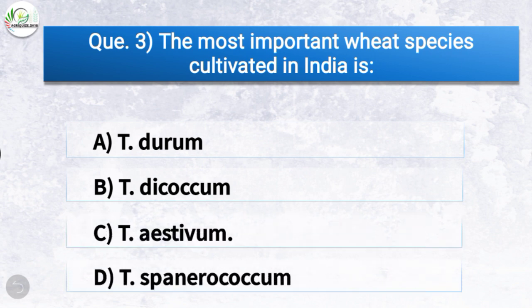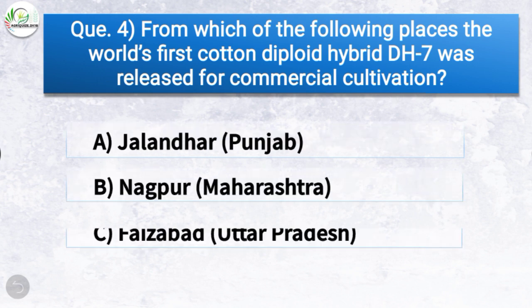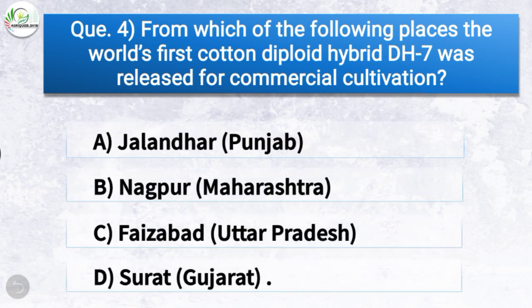Question number three: The most important wheat species cultivated in India is — the correct answer is option C, Triticum aestivum. So Triticum aestivum is the most important wheat species cultivated in India.